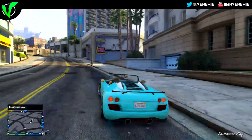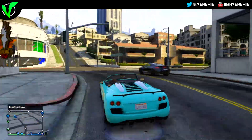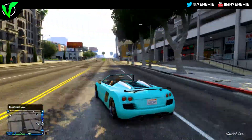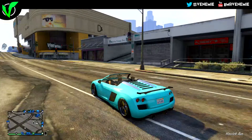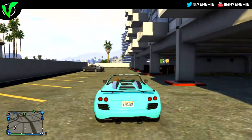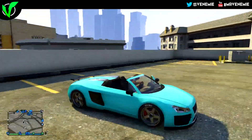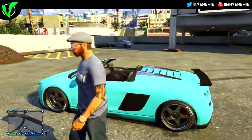This has been your boy Venemy. Don't forget to leave a like, comment, and subscribe to stay up to date with the sexiest GTA 5 paint jobs. If you're new around here and like what you see, why not subscribe and join the family? If you think this paint job is sexy, drop it a like and share it with your friends. See you guys later and have a great day.